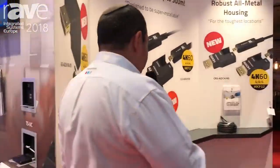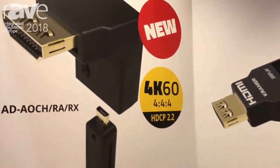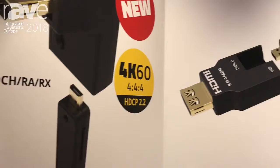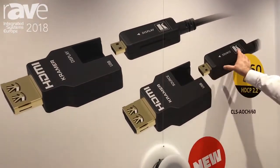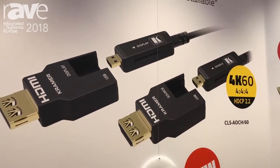Our very successful AOCH cable line is now being upgraded — this is your best-to-go HDMI long-distance 4K solution. It has pluggable ends, so you can plug off the HDMI, stay with a small end on the cable, which has a transmitter and receiver — into fiber, out of fiber, back to HDMI.